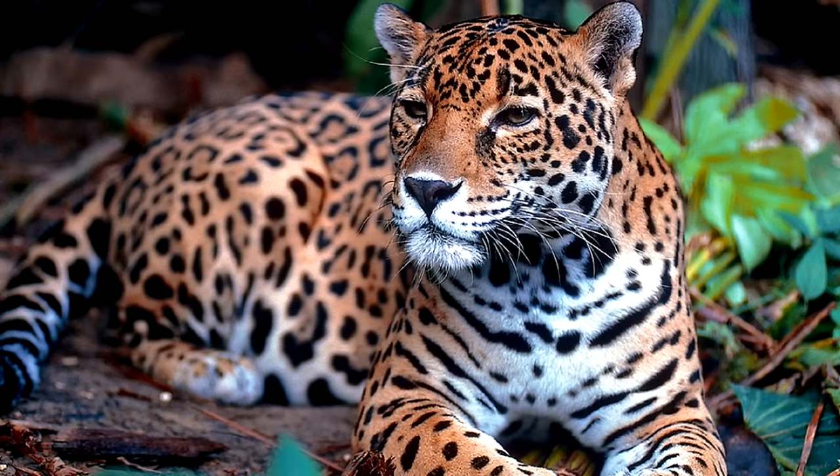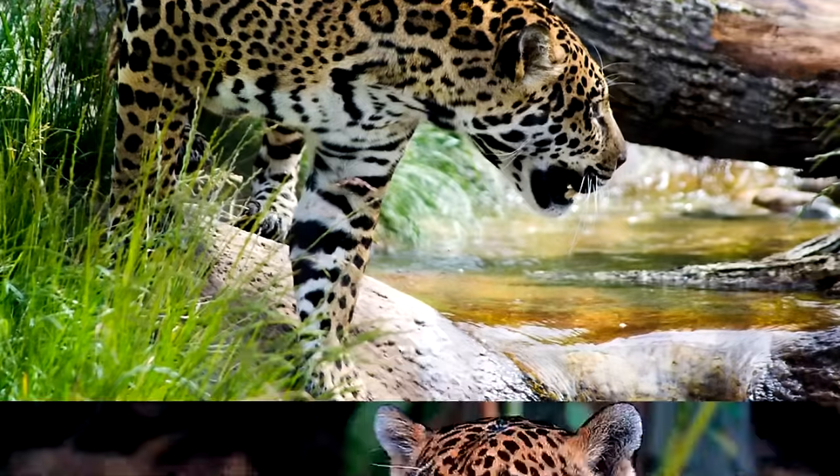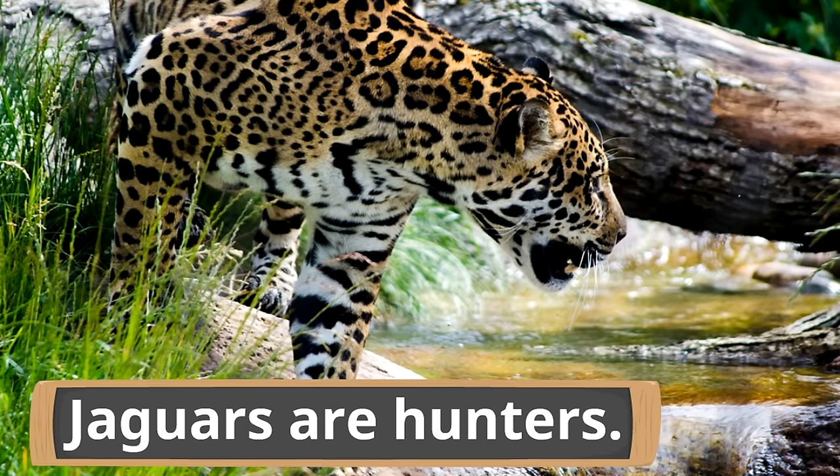Once jaguars are fully grown they are usually very solitary — they like to hunt and do things on their own. Jaguars are hunters through and through; they not only hunt on land but can hunt in the water too. They are great swimmers, and whatever they catch doesn't have much of a chance given that powerful jaw that can bite through a skull.